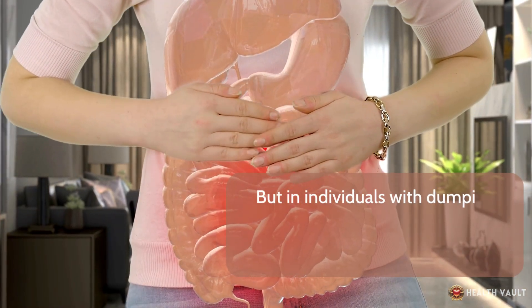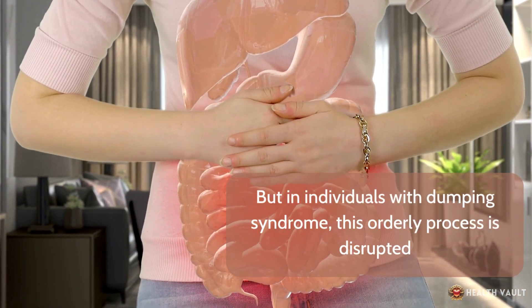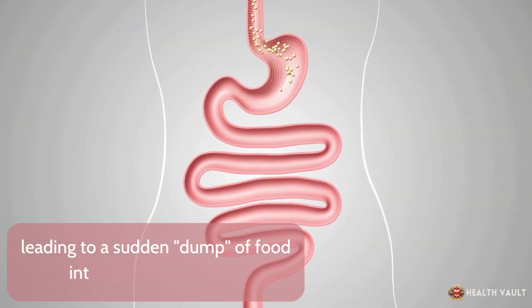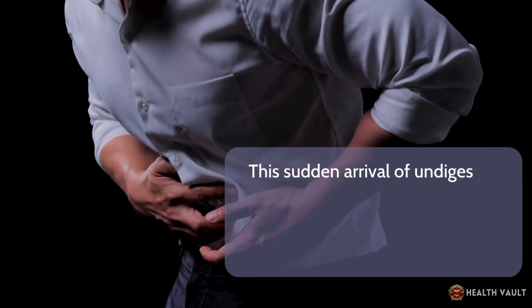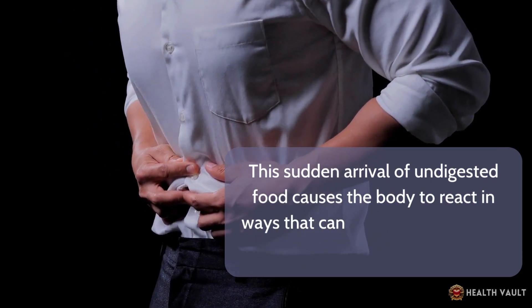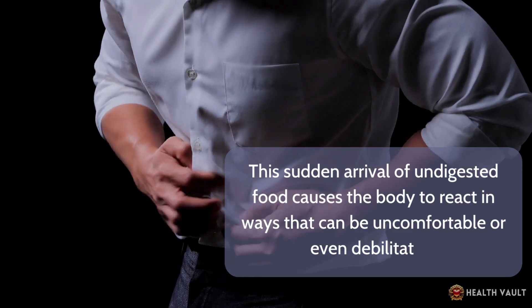But in individuals with dumping syndrome, this orderly process is disrupted, leading to a sudden dump of food into the small intestine. This sudden arrival of undigested food causes the body to react in ways that can be uncomfortable or even debilitating.